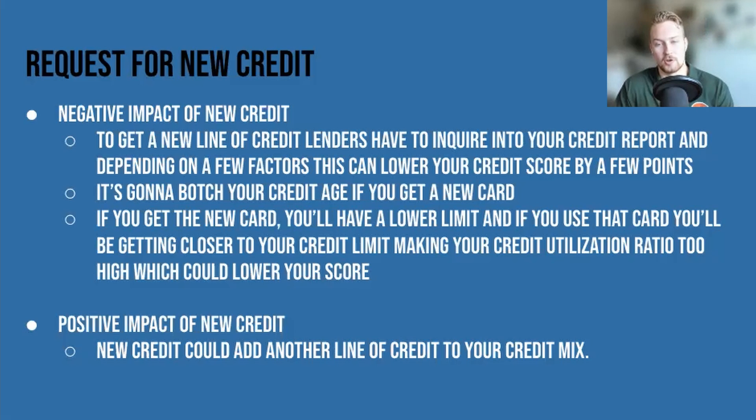Negative effects of new credit: to get a new line of credit, lenders have to inquire into your credit report. Depending on a few factors, this can lower your credit score by a few points. Inquiries make little damage to your credit score, but it's still bringing it down. It's also going to hurt your credit age — if you get a new card, you now have a newborn baby card and that long credit age you just had gets shrunk a little bit.